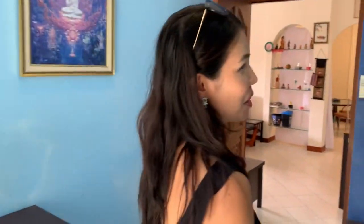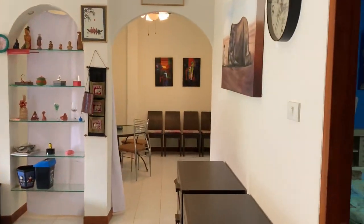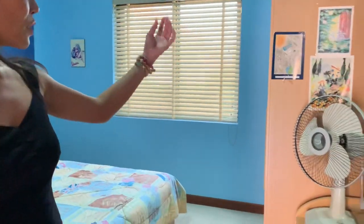If you don't like the blue color, it's easy to repaint — painting it white will make the house very bright. Now we're going to see the second bedroom. Also a nice, good-sized bedroom with furniture: a closet, bed, and aircon. This room is also blue.